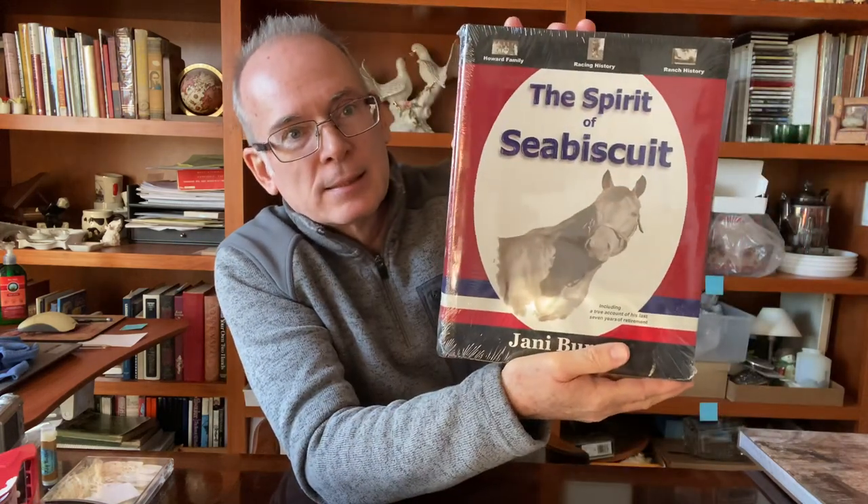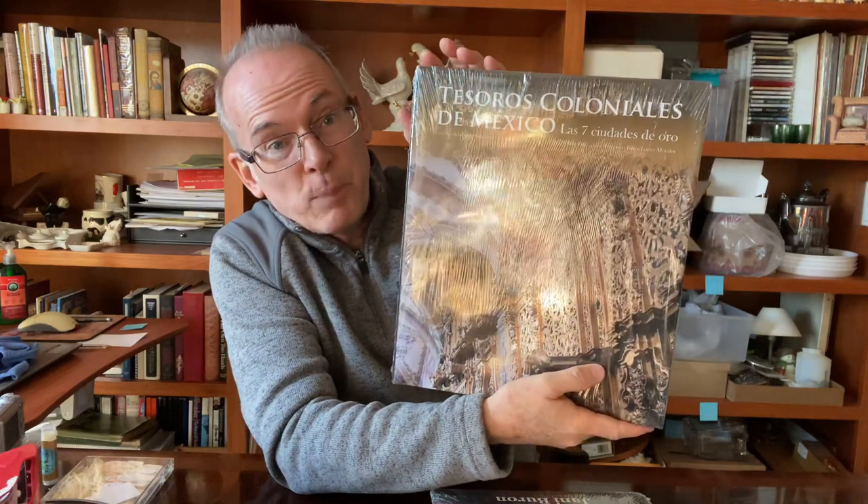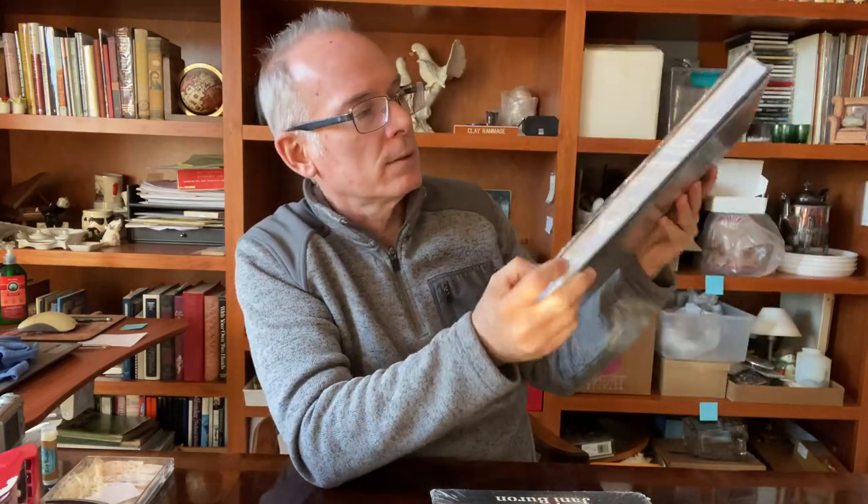I found this book, 'The Spirit of Seabiscuit,' still brand new and wrapped in plastic, with the original sticker on the back of $29.95. It's never been opened, never been read, the spine's never been cracked. I also found another book, also still in original plastic, never opened. This one is written in Spanish and is about colonial buildings in Mexico. I did find a copy or two online on Amazon — used copies — but neither book is particularly high value, probably $20–$25 books. Still, it was great to find them in the original plastic.